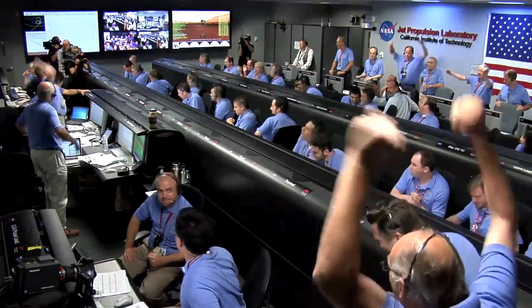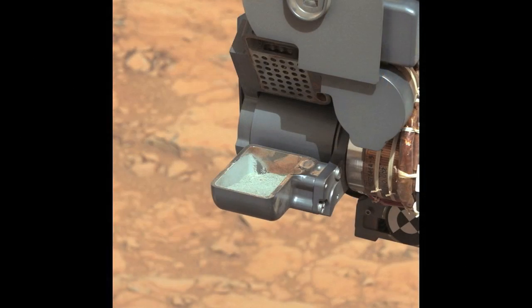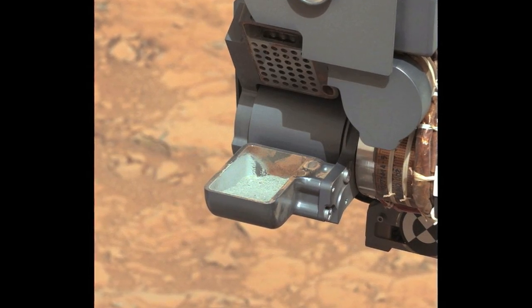Touchdown confirmed. We're safe on Mars. Since then we've had seven months of anticipation for the results that you're going to hear about today. A news briefing Tuesday at NASA headquarters focused on analysis of the first ever sample of rock powder collected on Mars by the Curiosity rover, and the big news resulting from that analysis.